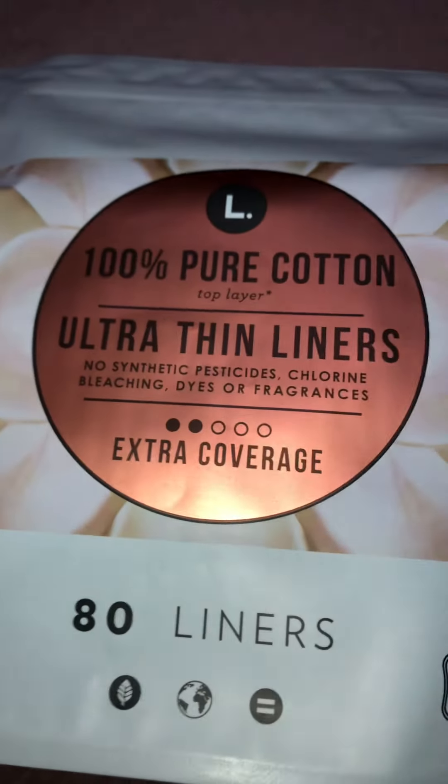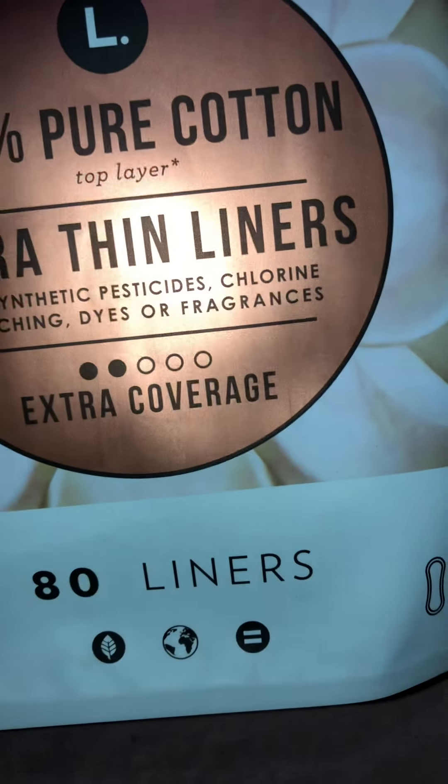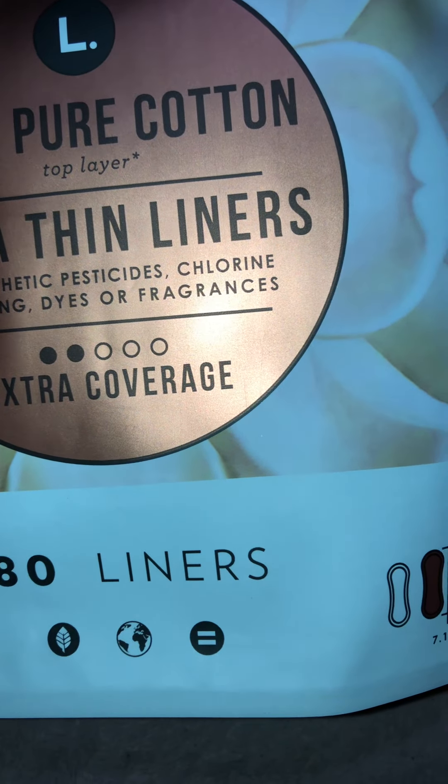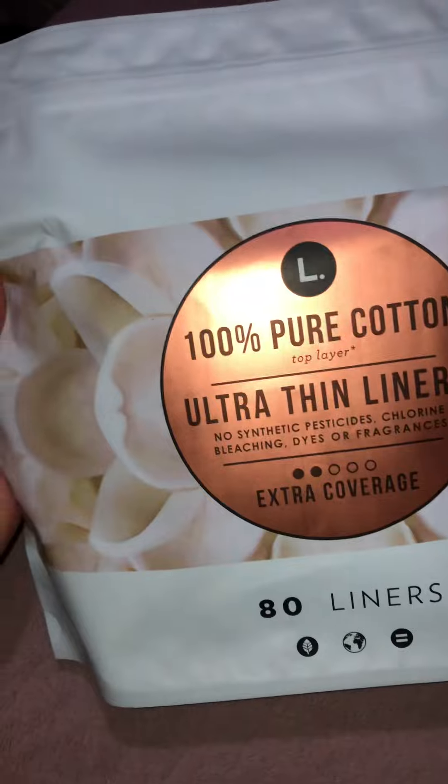Hey y'all, it's Spooky Liana. I'm back with another video — I just want to show you guys what I got on today's haul. I'm gonna be starting my period this week pretty soon, I'm already feeling it. So I got my ultra thin liners, extra coverage. These are pretty small but they work just for daily use. I got those from Target.